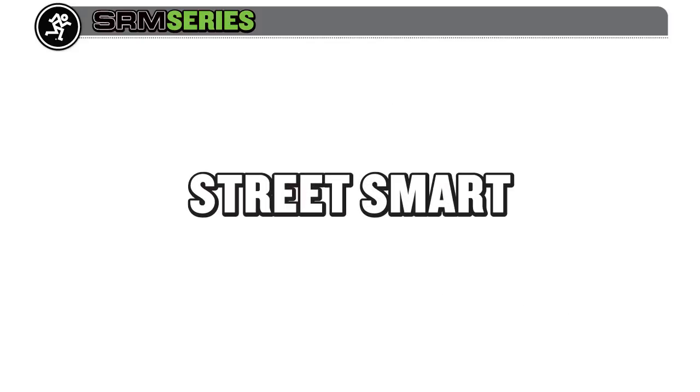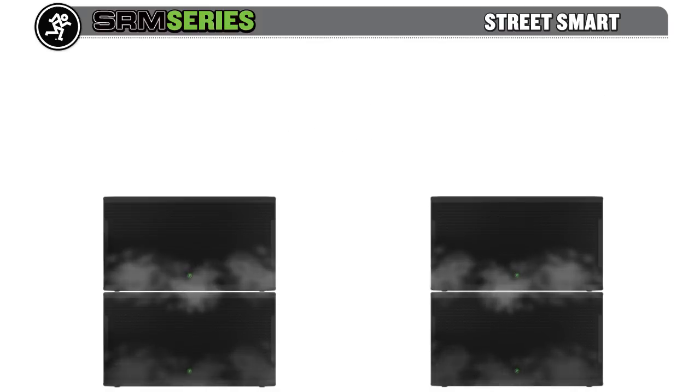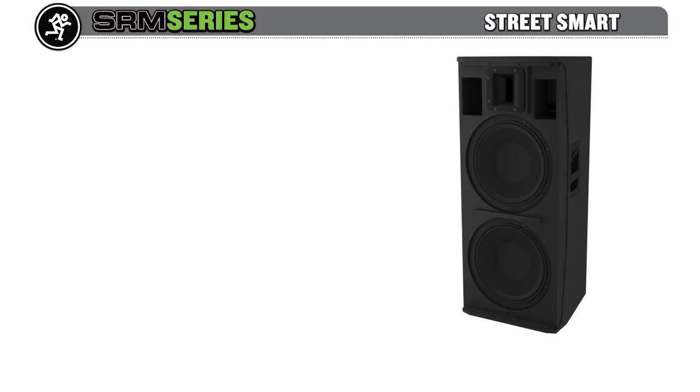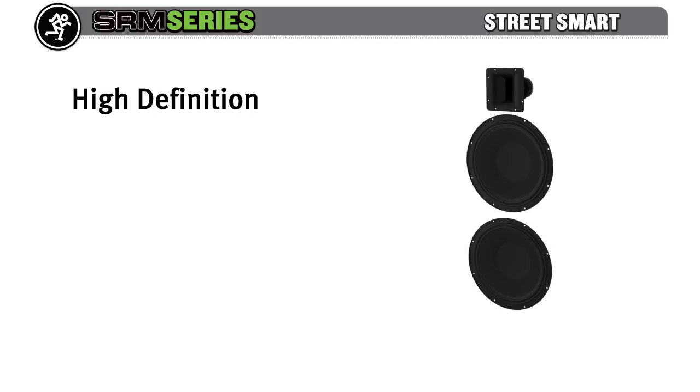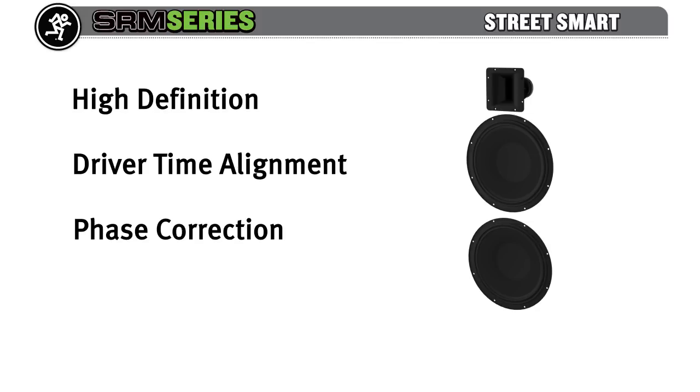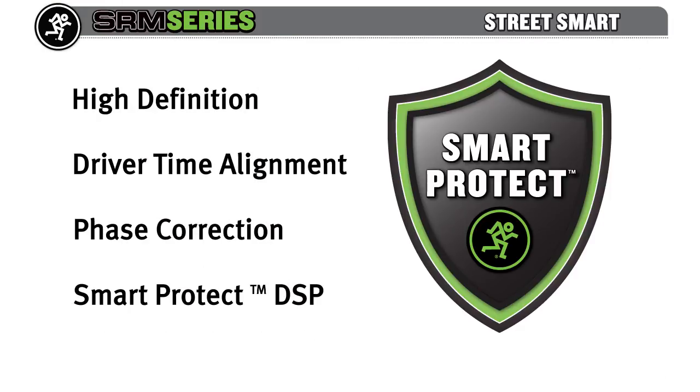SRM continues to evolve the powered loudspeaker promise of quick and easy setup with stellar sound. New to SRM is Mackie HD audio processing, which delivers unmatched sound quality. Precision crossovers, driver time alignment, and phase correction all play their part. We've even implemented our Smart Protect DSP for intelligent system protection.